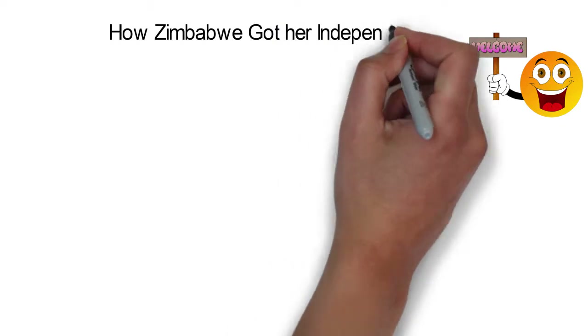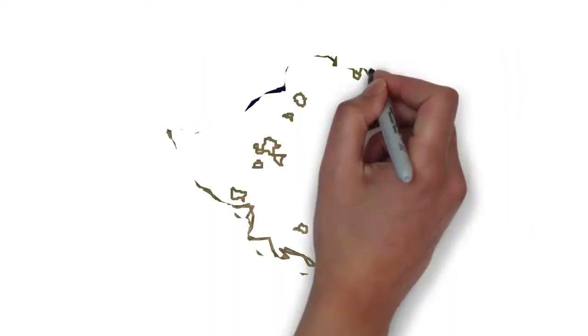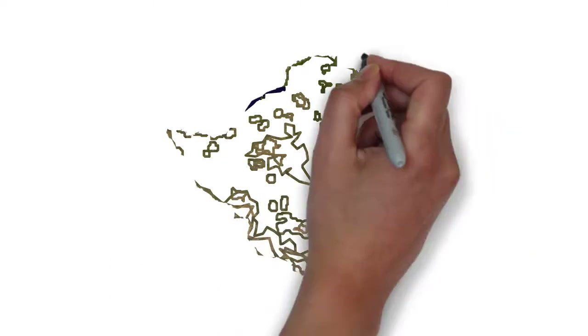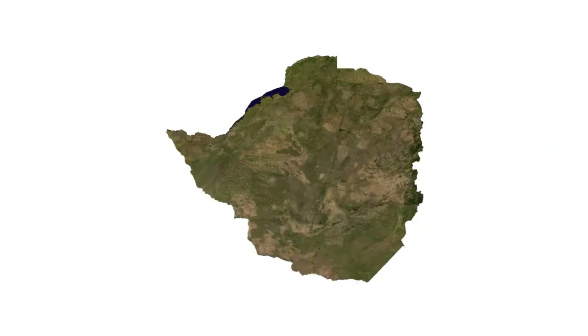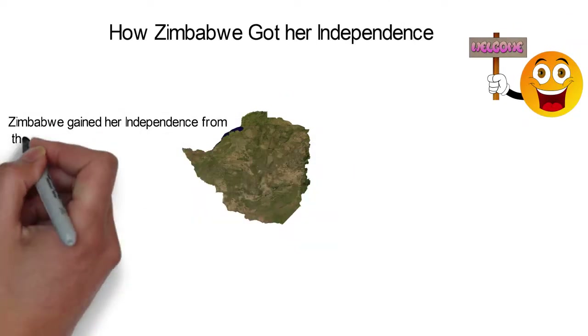How Zimbabwe Got Her Independence. With her name derived from the Great Zimbabwe, an ancient city, Zimbabwe means 'stone houses' in the Shona language. Zimbabwe gained her independence from the British on the 18th of April, 1980.